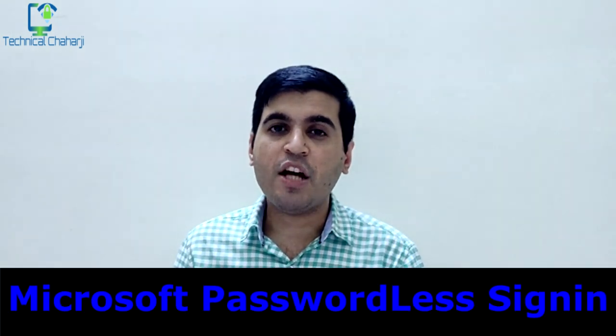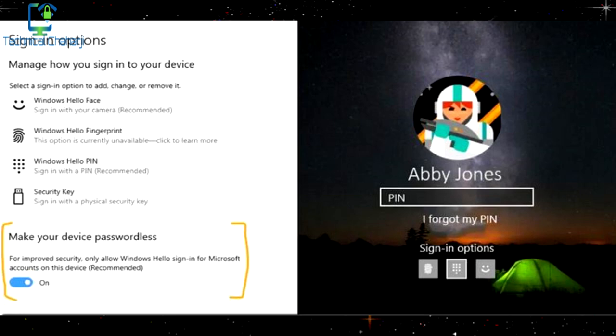Microsoft is currently testing a new feature for Windows devices called passwordless sign-in. With this feature, users can sign in without a traditional password — using a pattern, PIN, security key, or fingerprint sensor instead — similar to how you sign in on Android devices. We'll have to wait a few weeks or months to see this rolled out to Windows laptops and desktop PCs.